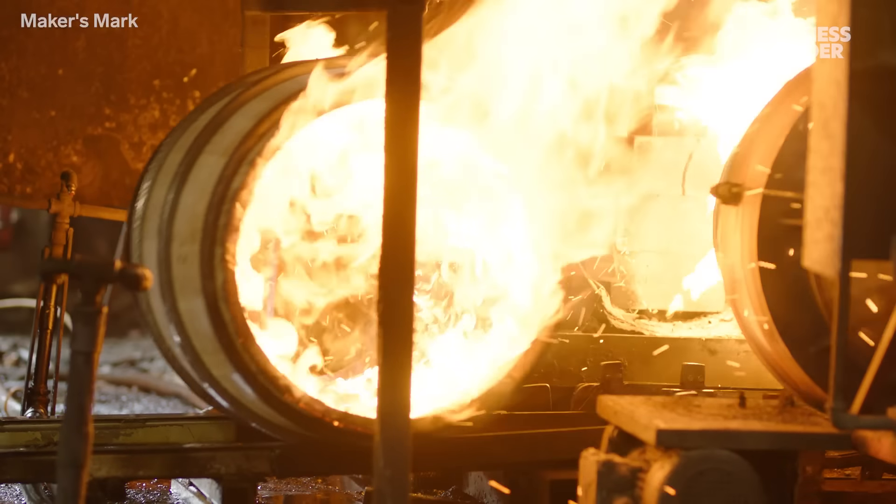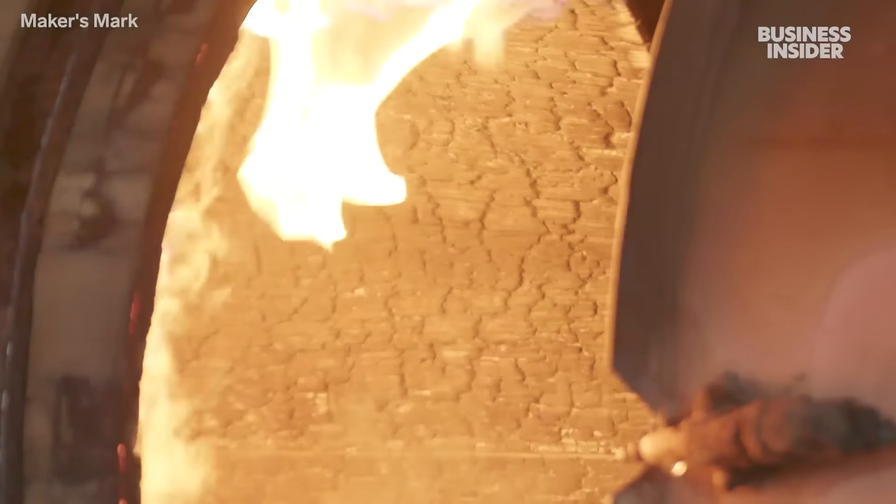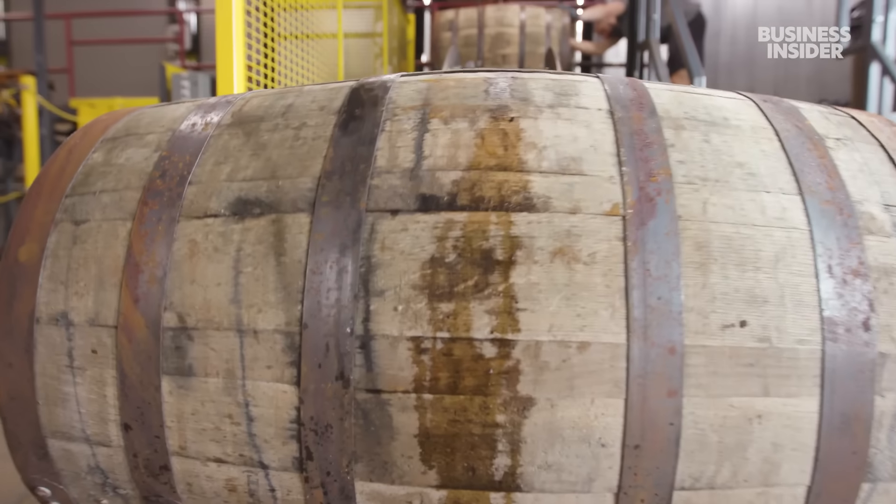To call it bourbon, the gold liquid has to be aged in oak barrels that are charred on the inside. Today, Maker's Mark has over a million of them on-site.